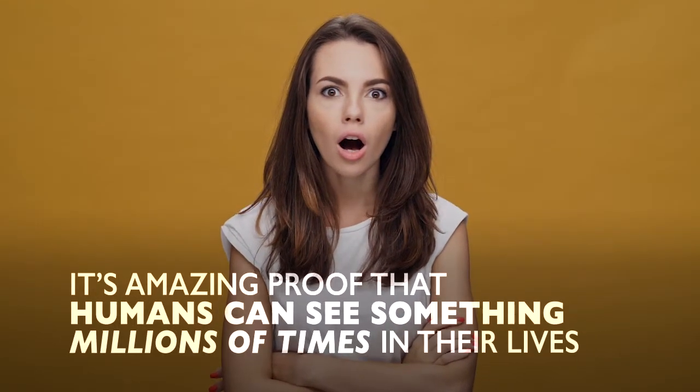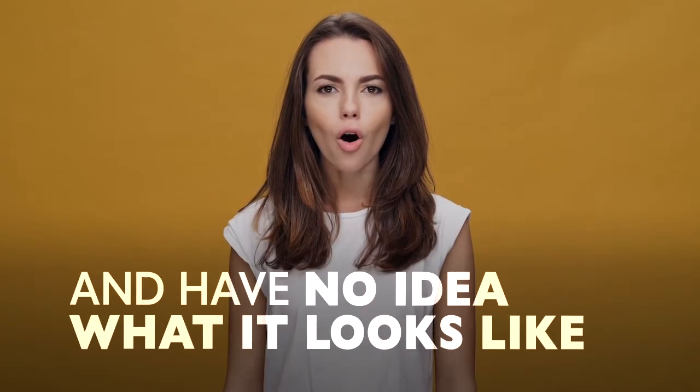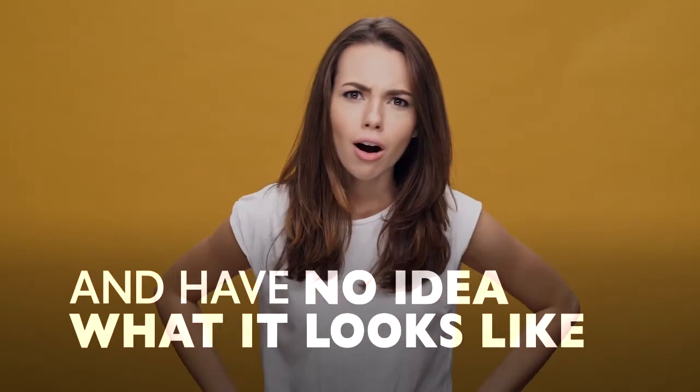It's amazing proof that humans can see something millions of times in their lives and have no idea what it looks like. See you next week!